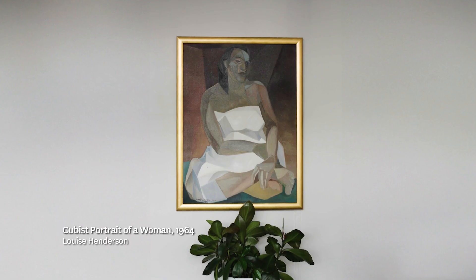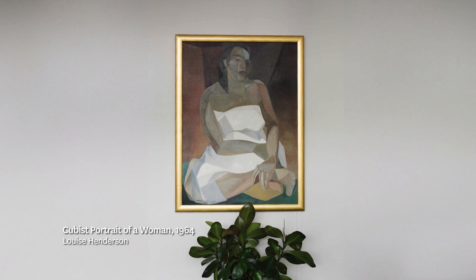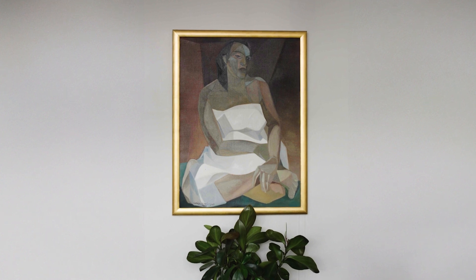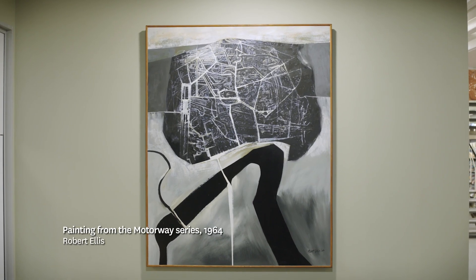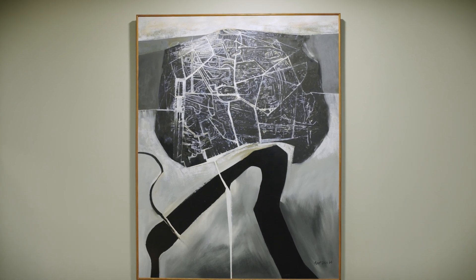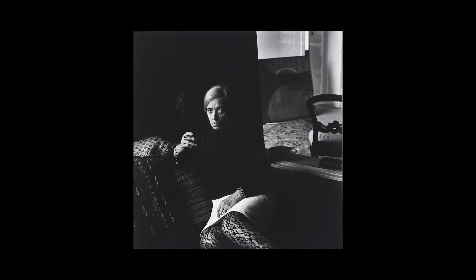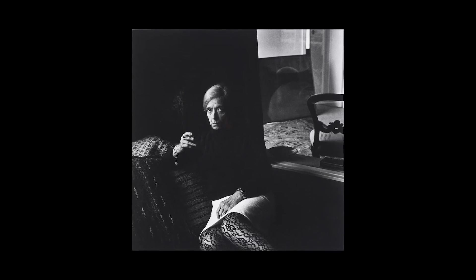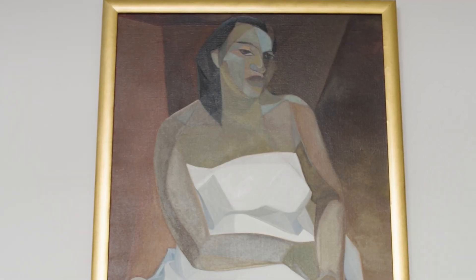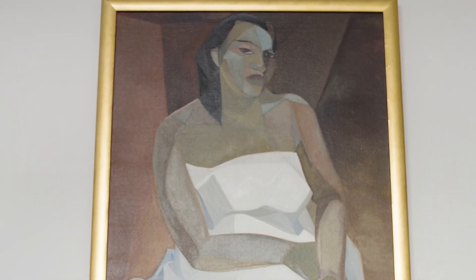These two paintings — one by Louise Henderson, The Cubist Portrait of a Woman, dated 1964, and one of Robert Ellis's Motorway series, also 1964 — are indeed two of the most valuable works. Louise didn't start actually painting full-time till 1950, and in 1952 she did a stint in Paris where she got introduced to Cubism, and particularly the work of Metzinger, and this portrait of the Cubist Woman was done then.